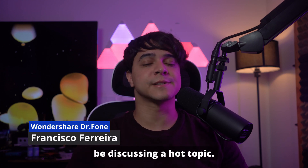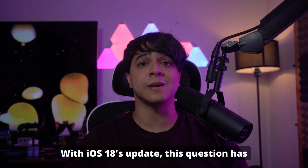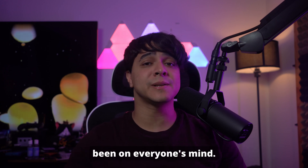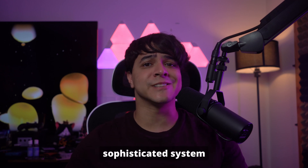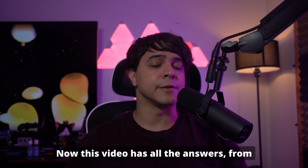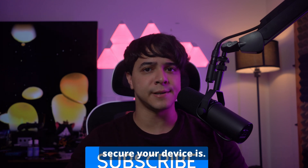My name is Francisco and today we're going to be discussing a hot topic: unlocking Face ID with a picture. With iOS 18's updates, this question has been on everyone's mind. Face ID is designed using advanced facial recognition, but is it possible to fool the sophisticated system with just a photograph? This video has all the answers, from Face ID's capabilities to knowing how secure your device is.